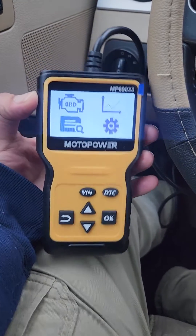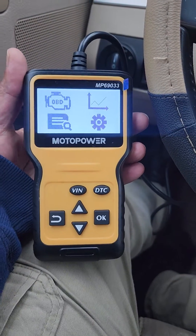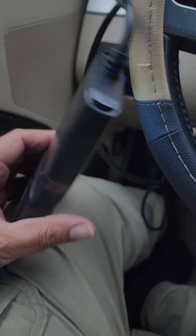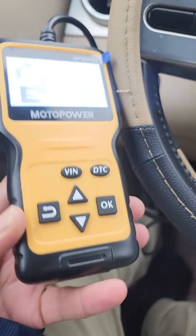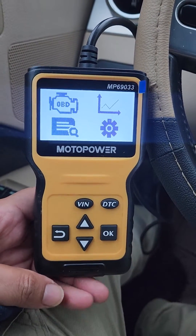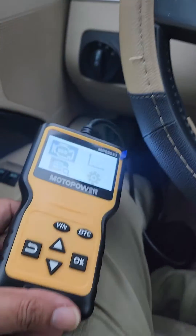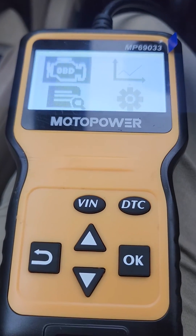I want to give a quick review of this cool scanner I purchased for my vehicle. I was having some code issues on my car and I purchased this on Amazon. It's a code scanner for your car. I bought it because I have some codes in my car and I wanted to know exactly what was going on. Once I purchased this, I was able to figure out what the issue was. Pretty simple, easy to use — here's a quick demonstration on how this works.